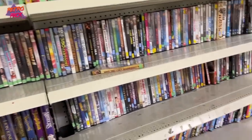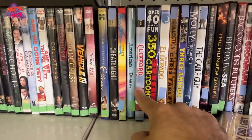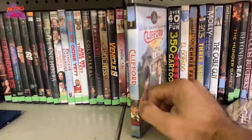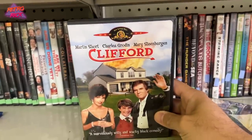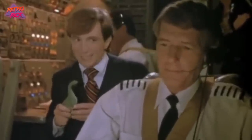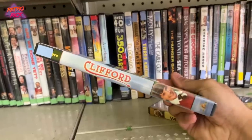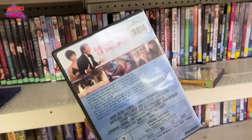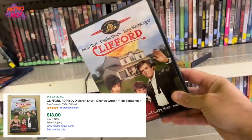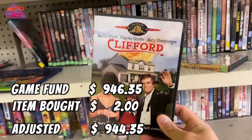No games at this Goodwill — not one single game, unfortunately. But there is a movie that is one of my favorite movies from the 90s and doesn't get enough love: Clifford, with Martin Short. I have sold this movie quite a few times. It doesn't have crazy value, but it's around $12 to $14 and this is only going to be two bucks. So quick flip, and it's a movie I love — let's make a quick $10 to $12.